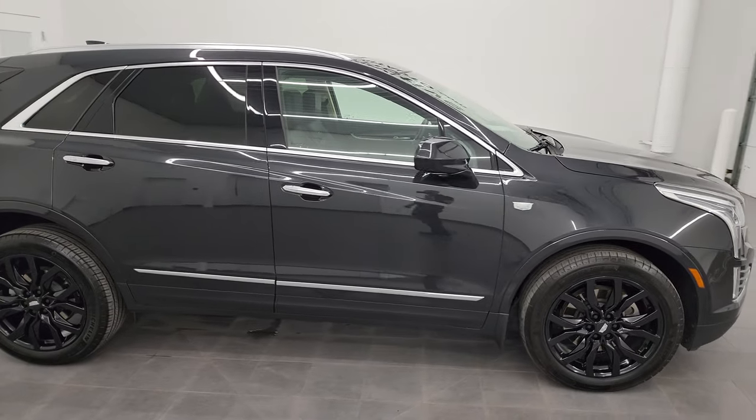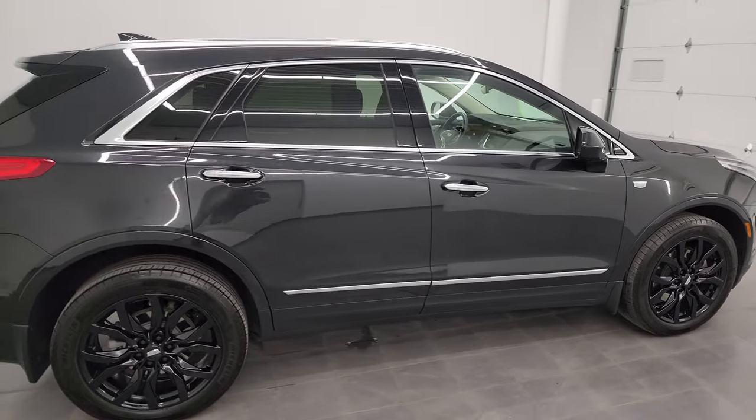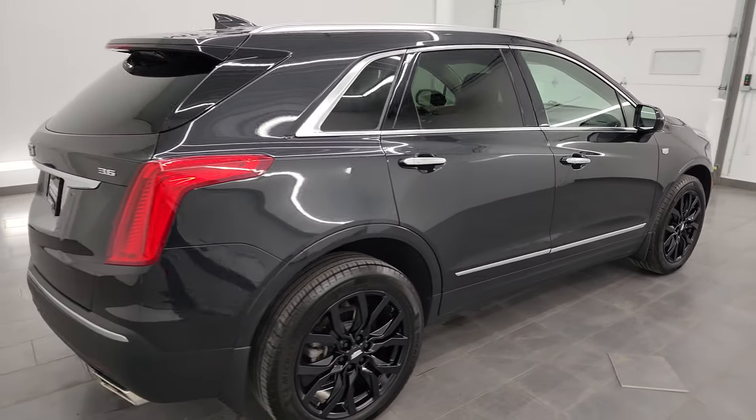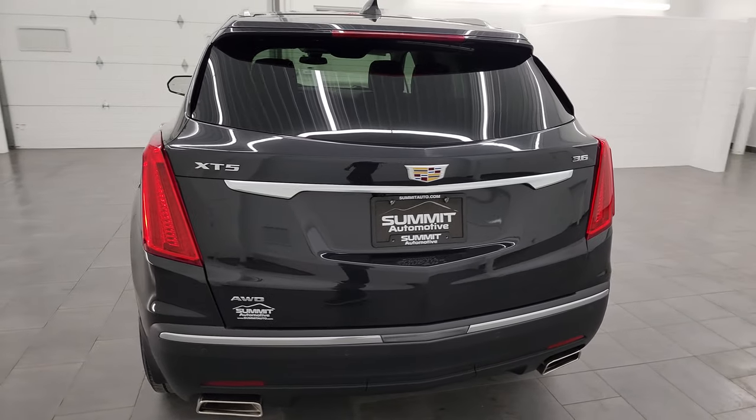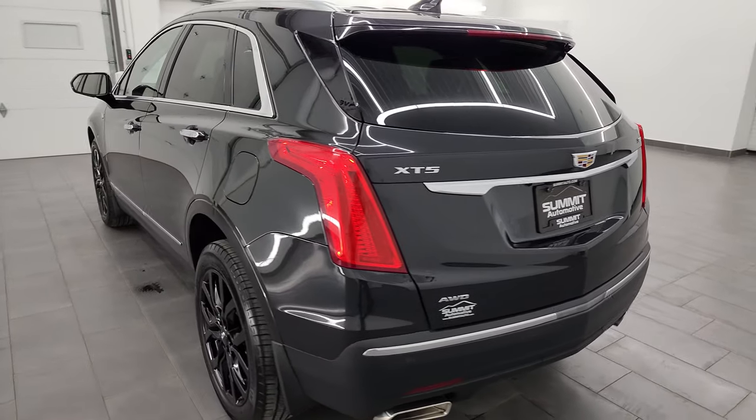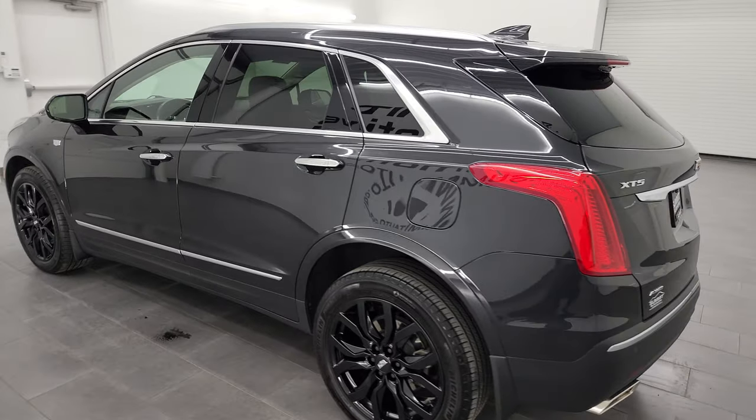Hey, this is Brett and this 2019 Cadillac XT5 Luxury All-Wheel Drive is stock number 24T67BBB. I am here at Summit Automotive in Fond du Lac, Wisconsin, your new and used SUV headquarters.